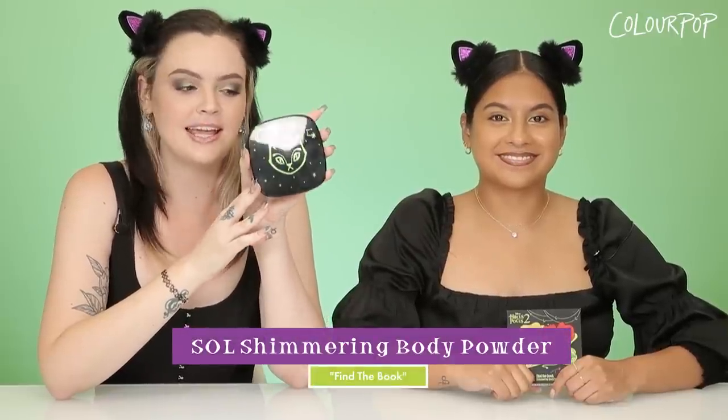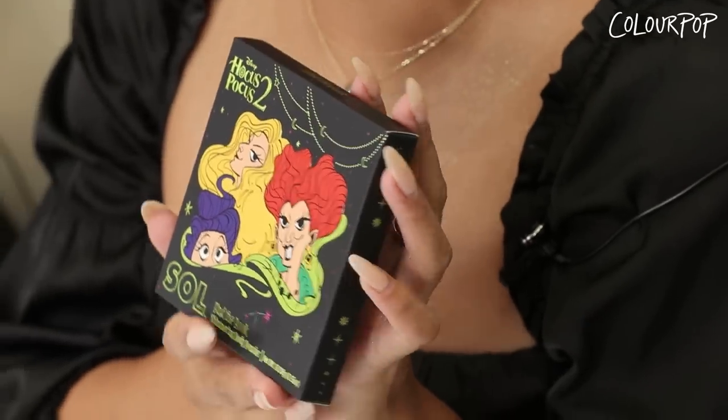The first thing we're going to talk about is the sole face and body highlight in the shade Find the Book. It comes with this beautiful spooky packaging with the three Sanderson sisters. The primary packaging has this cute cat motif on it with some stars and the moon in this green foil. Very spooky and fun.